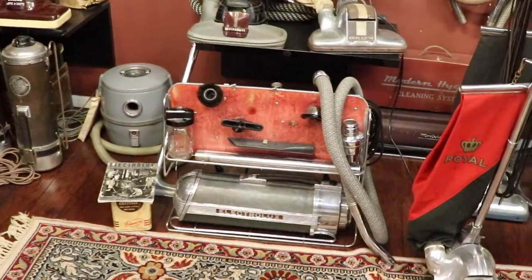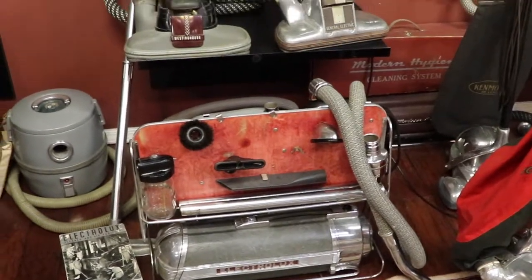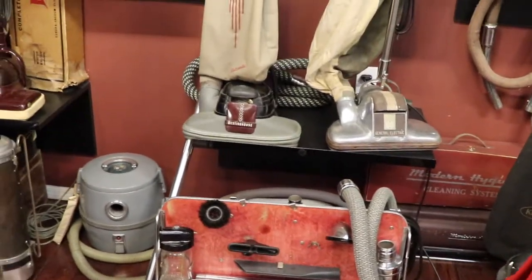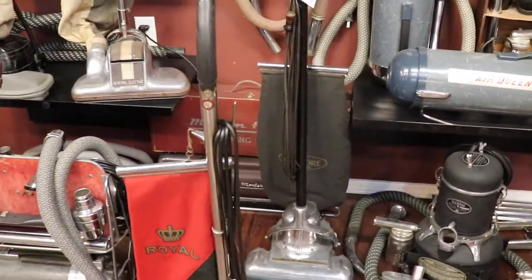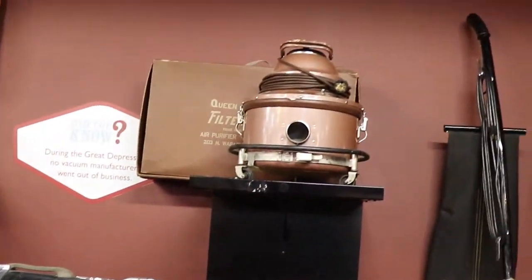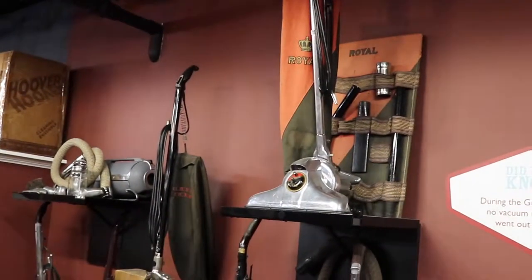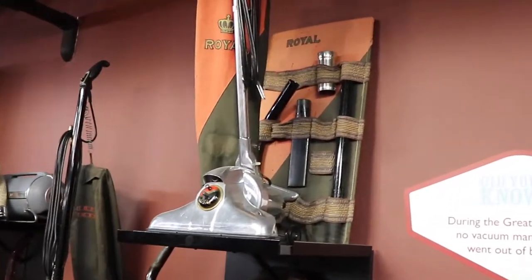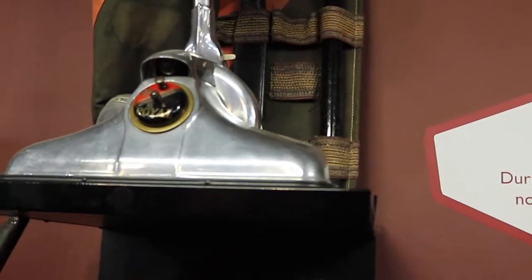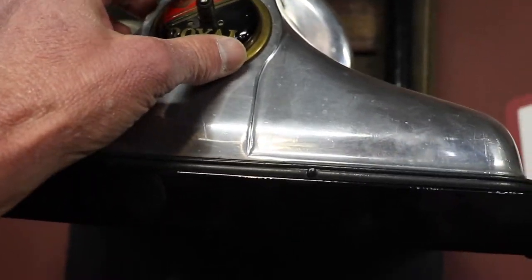Electrolux was one of the early brands that did door-to-door sales. You bought all sorts of gizmos and attachments to make it do different things, including massage your head. My brother actually sold them for a short period of time. Here's the Royal with the actual vacuum attachments — the way you attached them to these uprights was with a little gizmo that pulled out so you could attach your hose.